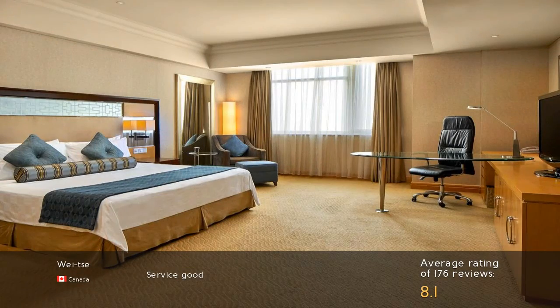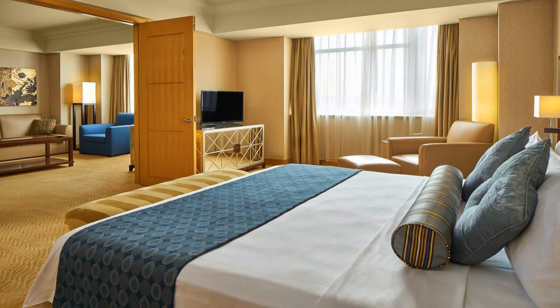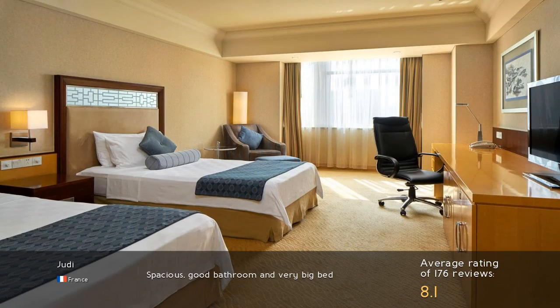Service good. Spacious, good bathroom and very big bed.